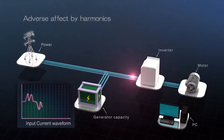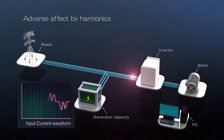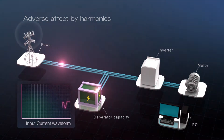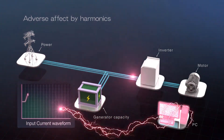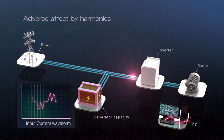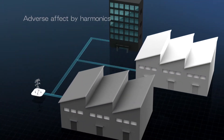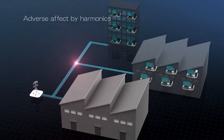When using conventional drives, input harmonics are typical. But other equipment such as precision instruments, power source generators, and even equipment in surrounding buildings can be negatively affected.